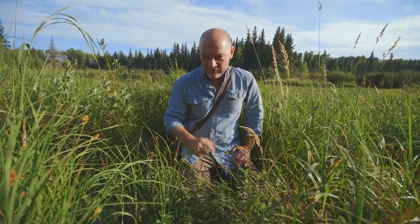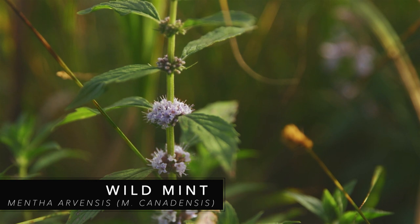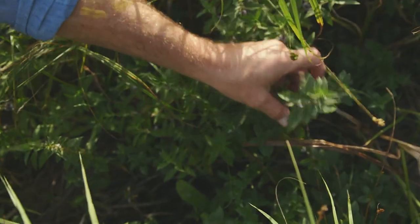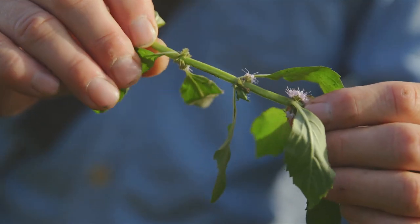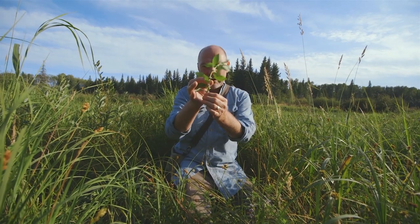Well, I know just the thing. Wild mint — Mentha arvensis. Spearmint and peppermint are actually European introductions to North America, but wild mint, this is all our own. With the mint family, they literally have square stems. It's really pretty crazy — it's like little tiny 4x4s. The stem is super square. Hard not to recognize it.